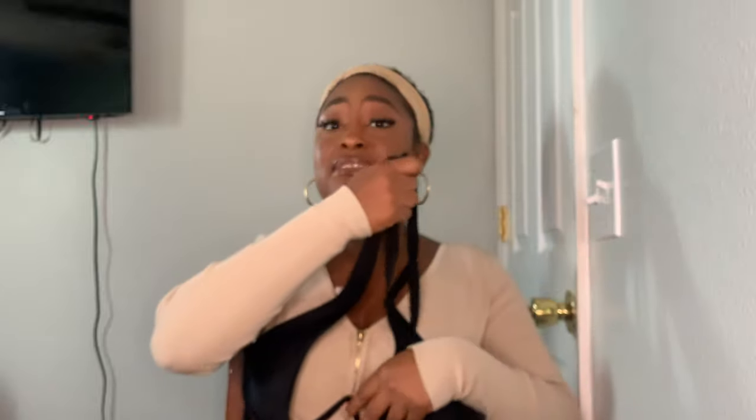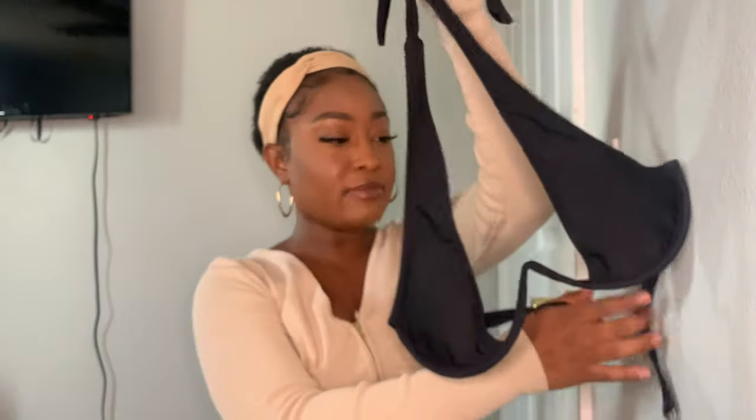What would a hot girl haul be without bathing suits? Hot girl summer — you go to the beach, the pool, outside. First bathing suit I got was this black one. It has a white wiry detail that accentuates your chest and it's actually very supportive. You can tie it in the front for more support and it clips in the back. Really good material for the price. The bottoms are basic black and go up kind of high, accentuating my curves — 10 out of 10, one of my faves.